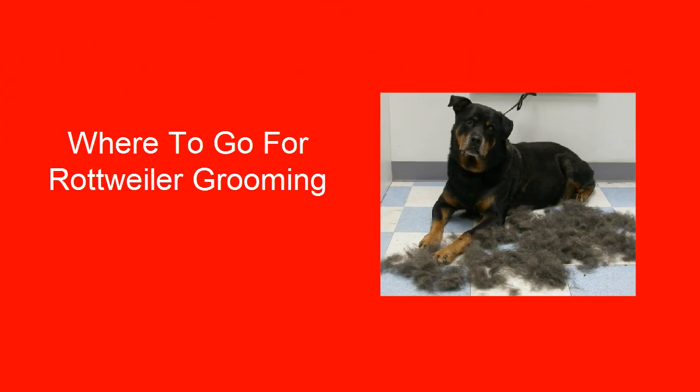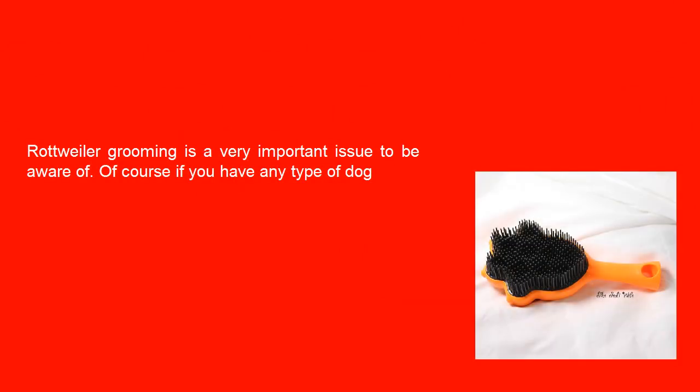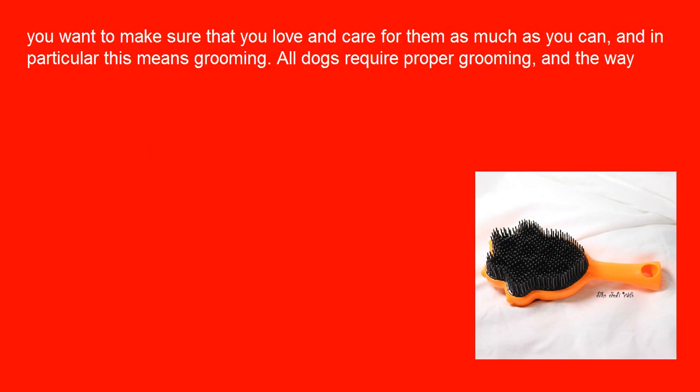Where to go for Rottweiler grooming? Rottweiler grooming is a very important issue to be aware of, of course, if you have any type of dog. You want to make sure that you love and care for them as much as you can, and in particular this means grooming.